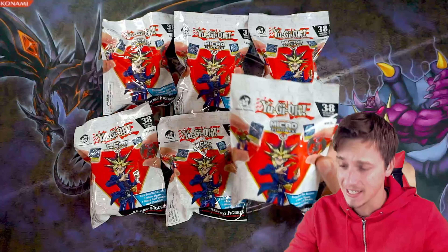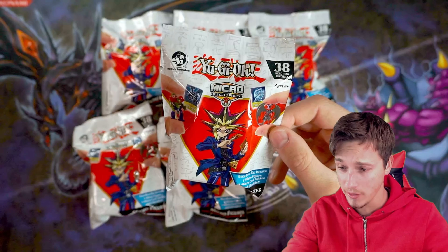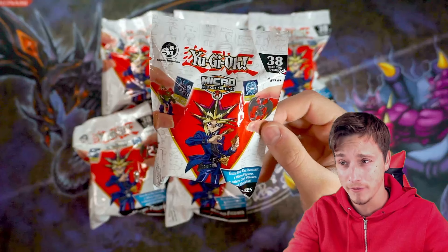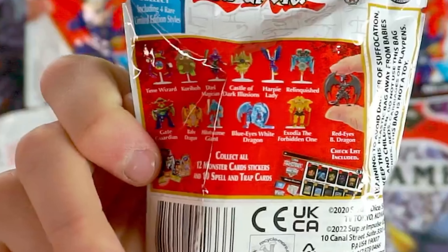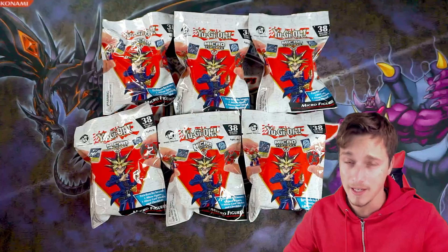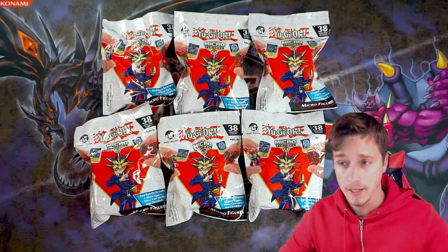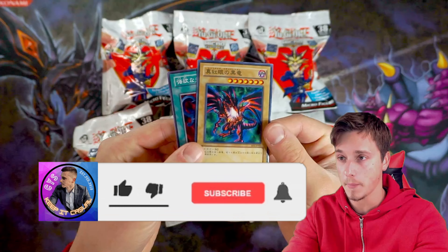Welcome back to YouTube, casual Yugi stuff, bringing you guys another Yu-Gi-Oh video. Today I'm going to be opening six Yu-Gi-Oh micro figures — little packets that come with micro cards and micro figures, which is pretty cool. There are quite a few to collect. We have six today. Thank you to my buddy Duane for sending me these. Massive thank you to you guys. I'm going to be giving away a couple of cards in the video today, so drop a like, comment, and subscribe.